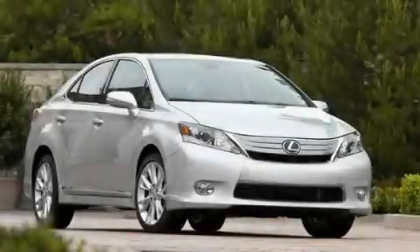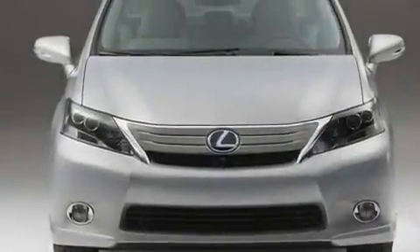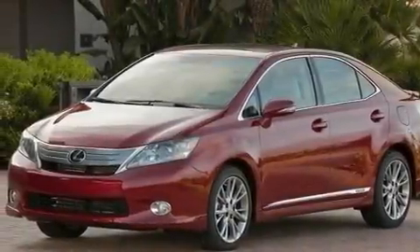This is a brand new 2010 Lexus HS250, a drive in shape that provides endless luxury. It features a 2.4 liter 4-cylinder engine and an automatic transmission.